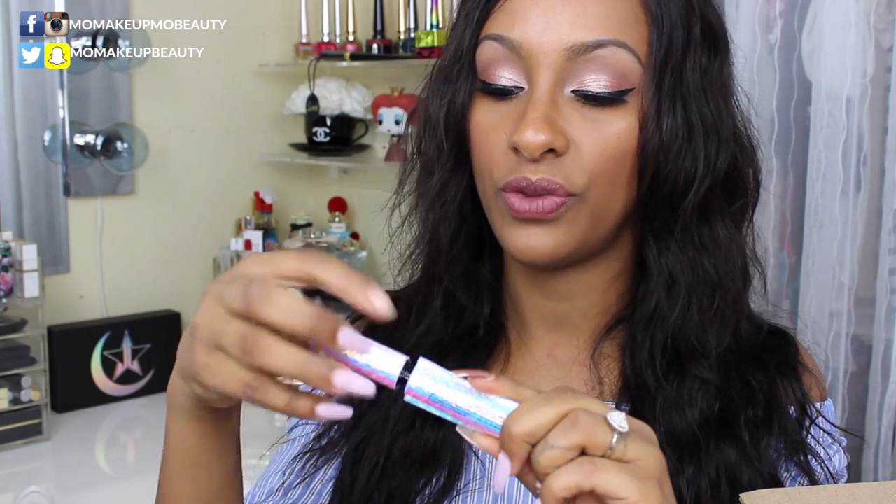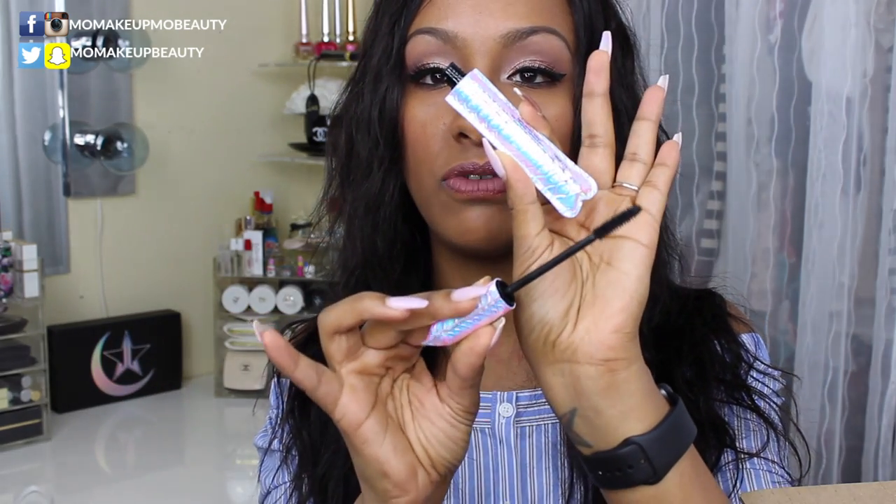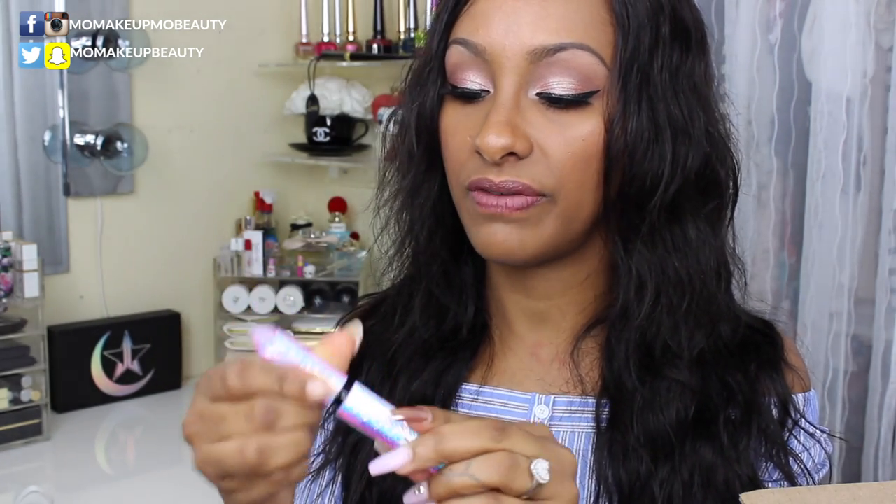I picked up this mascara from Tarte — it's the Tarte Lights Camera Lashes, a four-in-one mascara in black. I believe this is from their new unicorn collection, which I like. I got this because of the wand; the way it looked online I feel like it would be really good for my lower lashes, and the reviews were really good.